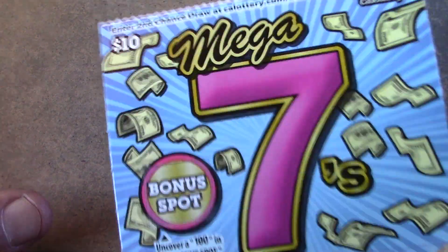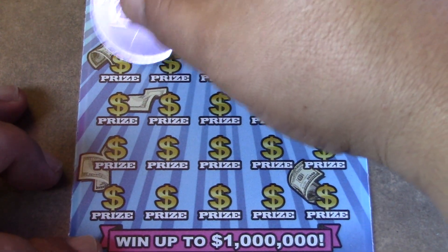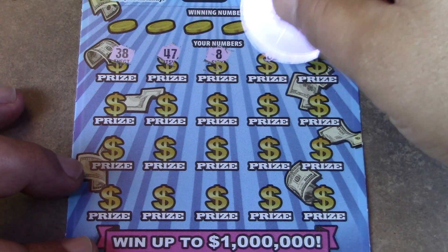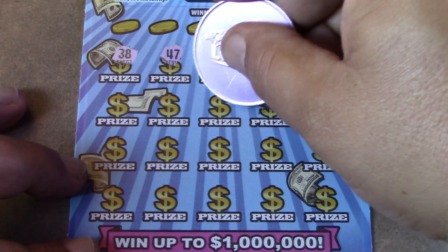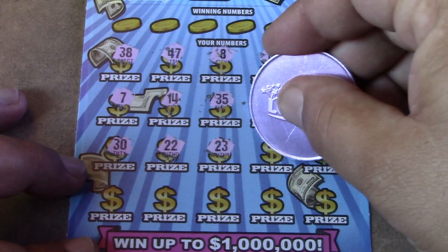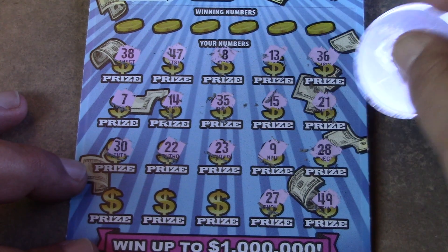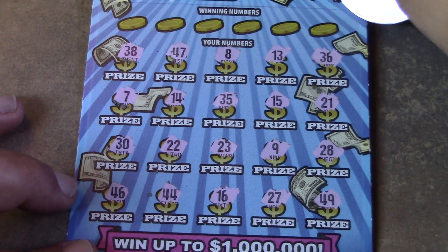One more chance with Mega 7s ticket 31. Let's see if we can find a multiplier — numbers: 38, 47, 8, 13, 36, 21, 15, 35, 14, 7, 30, 22, 23, 9, 28, 49, 27, 16, 44, and 46. No luck on a multiplier on this ticket either.